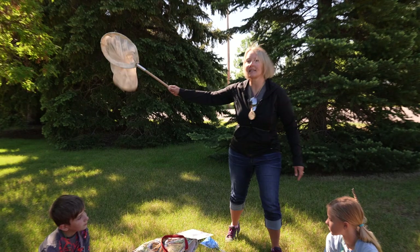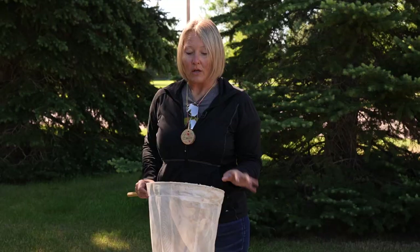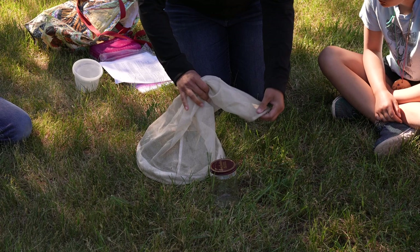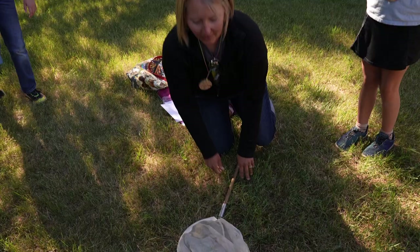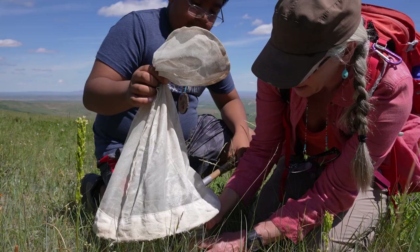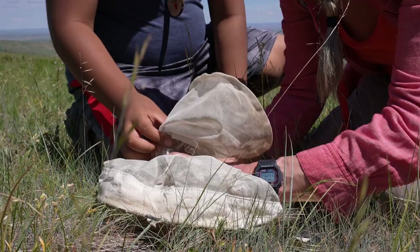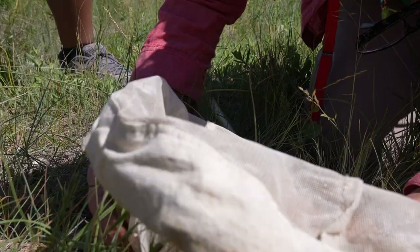One thing you don't want to do is — let's say you're collecting something, you're swinging your net, you've got something in the bottom, you flip it over and then look right in. It flies right up into your face! You don't want to look into the net to see what you've caught. Flip it over, put it on the ground, and look through the bag to figure out what you have. We will have jars like this — put the net on top of the jar and slowly work the net down until whatever it is is inside the jar. Then take the lid and slide it under to trap your insect in the jar.